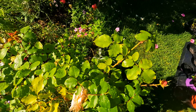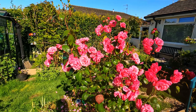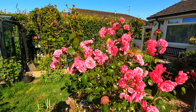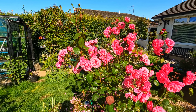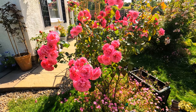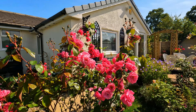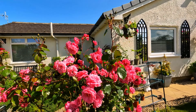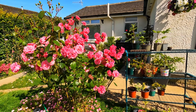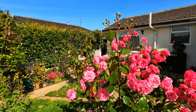Gorgeous. I'm getting there - we've shifted a lot of pots already and there's more to be shifted. Sophie's not looking too bad - I did deadhead her this morning. Still need to tidy up all these pots and find homes for things but she's not looking too bad.